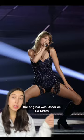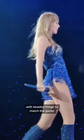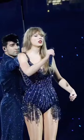They're both custom looks. The Suhara Mara took over 350 hours to make, with 40,000 individually embedded sequins and crystals with beaded fringe to match the garter. The Oscar de la Renta took 315 hours, with 5,300 hand-embroidered crystals and beads with more pretty fringe.